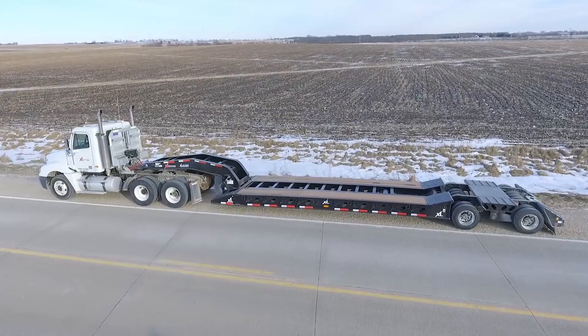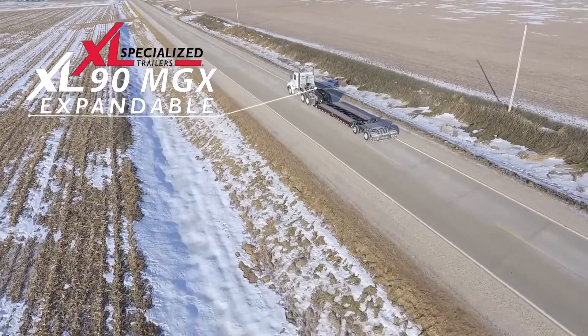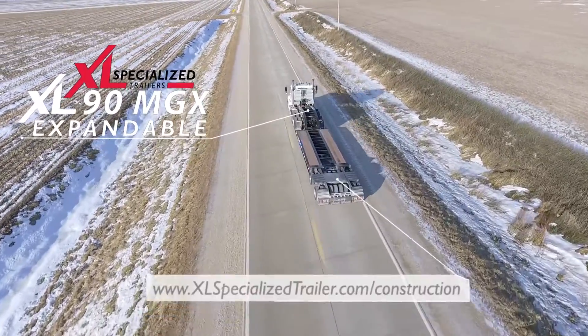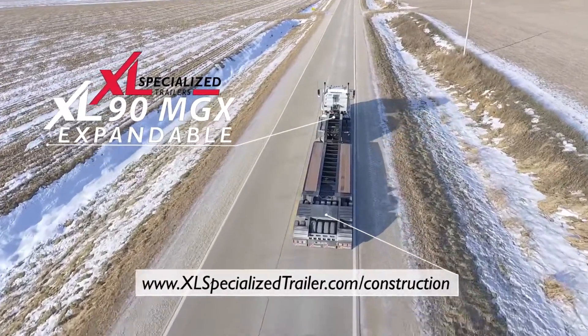Packed with all the features you need for transporting equipment in the western US and fully covered by XL's 5-year warranty, the XL MGX is designed for you and built to last. Talk to a representative today to discuss your own specialized trailer. You can also check out full specs and pictures at www.xlspecializedtrailers.com/construction.